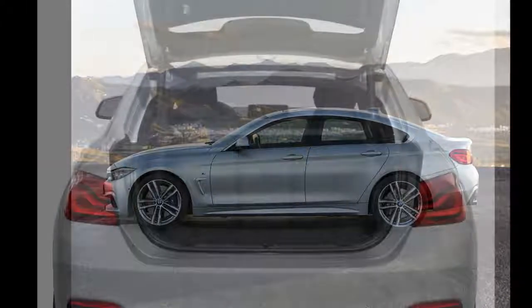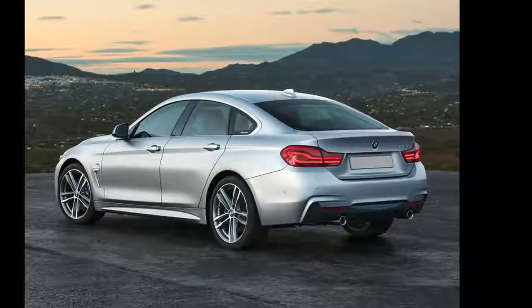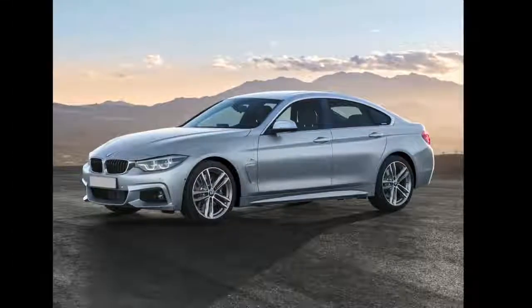All-wheel drive X-Drive is also optional. Inside, the 430 and 440 Grand Coupe feature a premium leatherette interior with a 40/20/40 split-folding rear seat. Maximum cargo space is 45.9 cubic feet with the rear seat folded down.